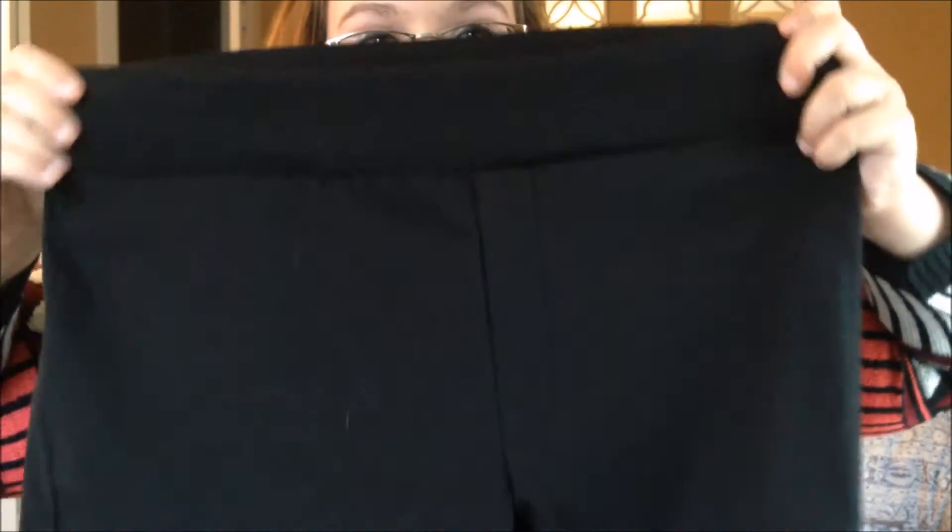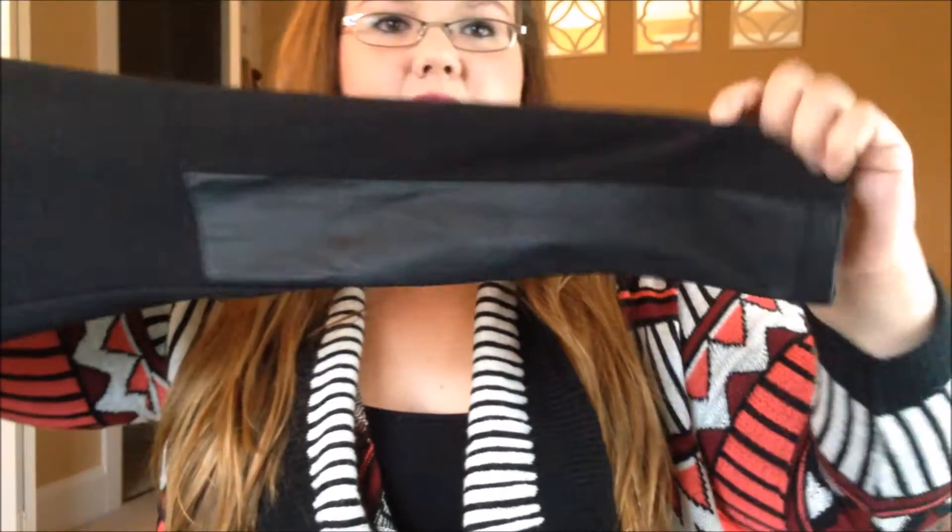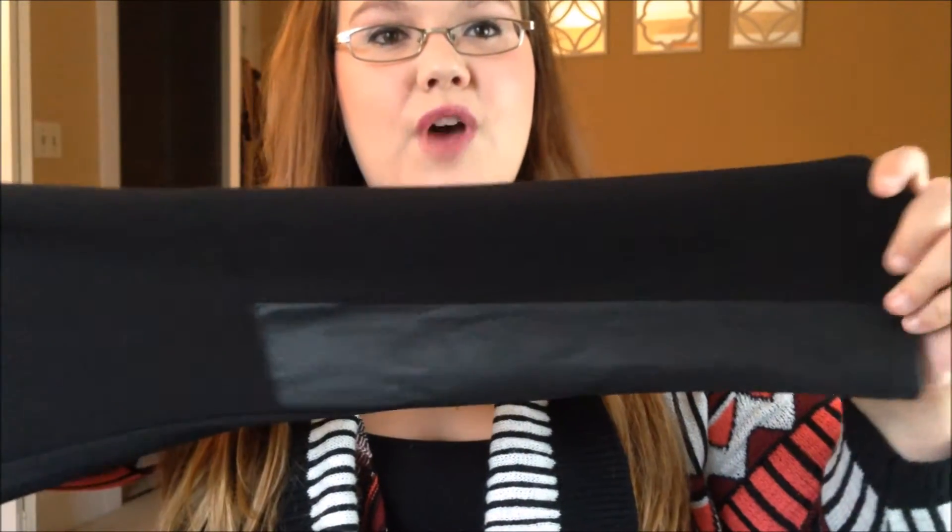The next item is an army green cardigan from Lands' End. It's in really, really nice condition — it's really soft, it's stretchy, and I'm excited to wear it. Then I also have these Pure Energy leggings from Target, also brand new. They're just normal black leggings but at the bottom they have a little tiny panel of faux leather, which I think is great. They're super cute for an edgier fall look.